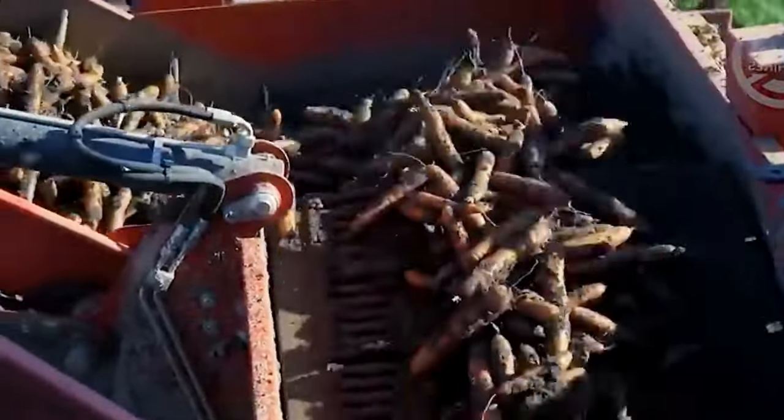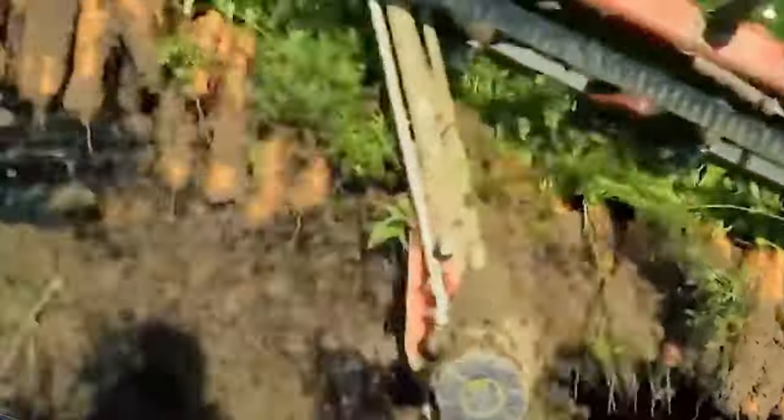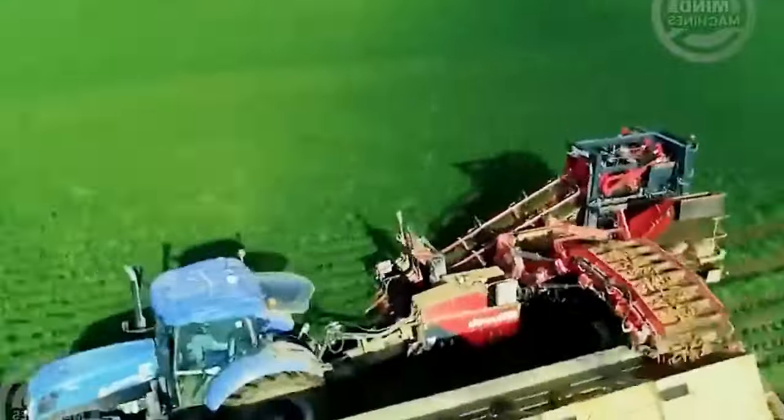Wheat harvesting is all about precision and top-notch efficiency, thanks to cutting-edge machinery like the Klaus Lixien 8900. It takes the game to a whole new level.